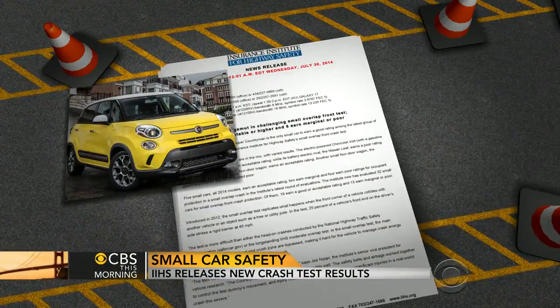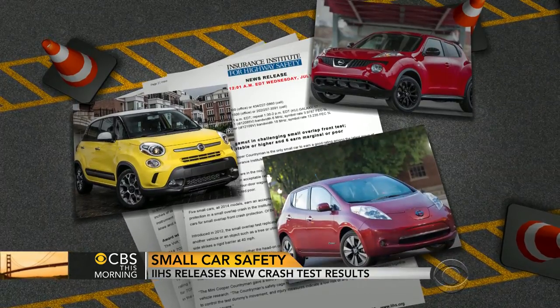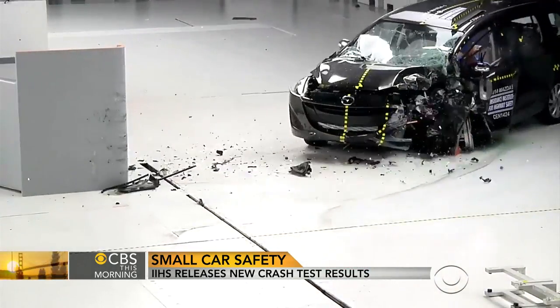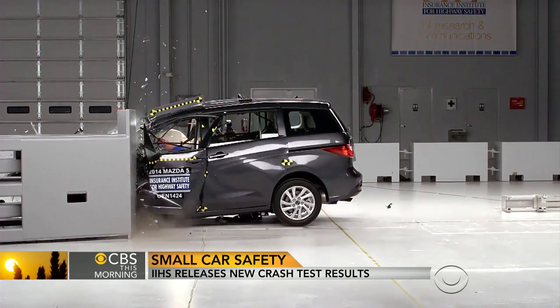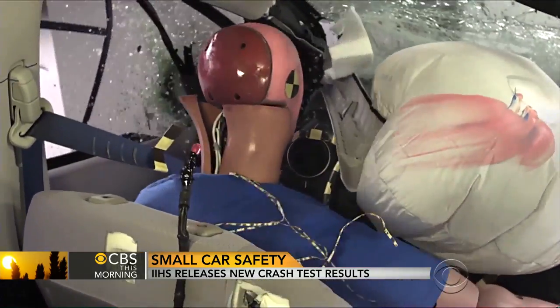The Fiat 500L, the Nissan Juke, and the electric-powered Nissan Leaf were all poor performers. At the bottom of the list was the Mazda 5.